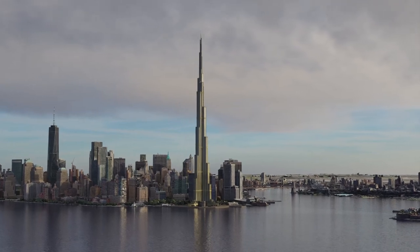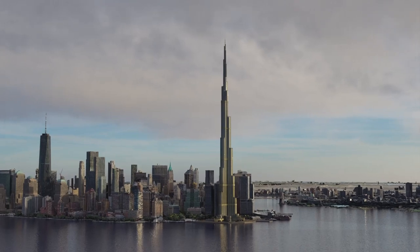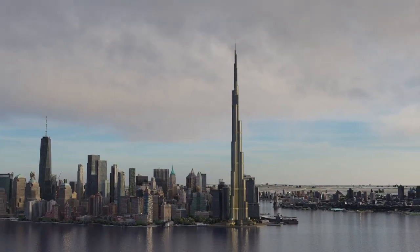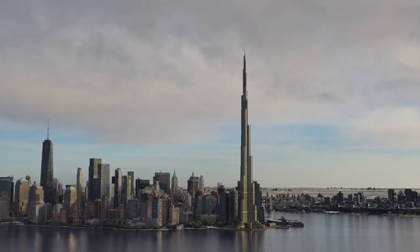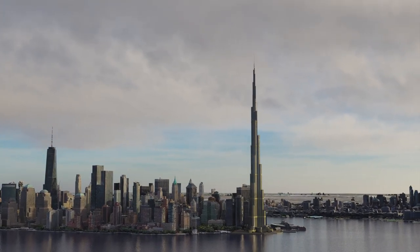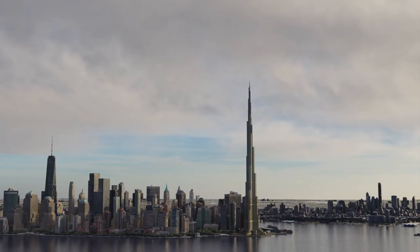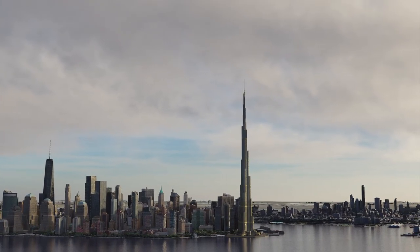Soon you will be able to see the Burj Khalifa in other parts of the world. On the channel, you can already see the Empire State Building in more than 50 cities, and soon you will be able to see other equally amazing simulations — so don't forget to subscribe so you don't miss anything. See you soon!